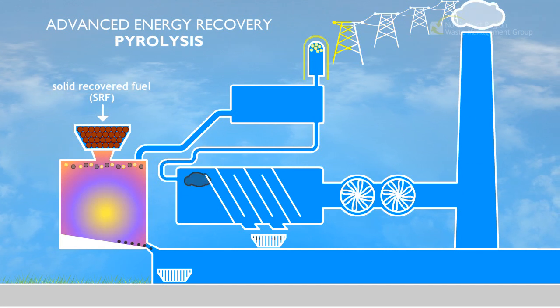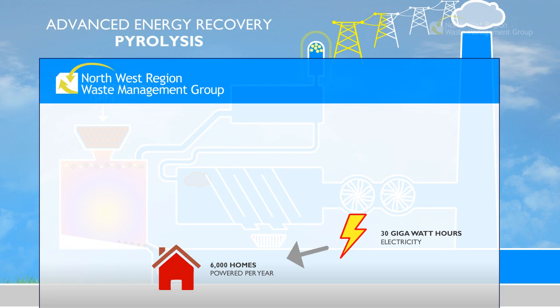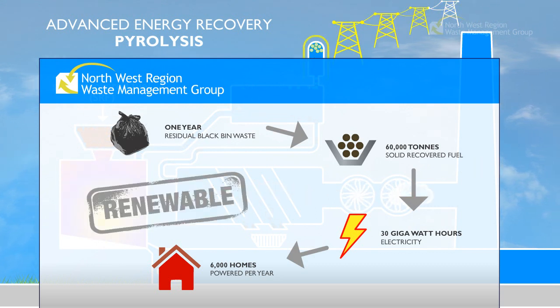Pyrolysis could generate enough electricity in the northwest region to provide energy to power the equivalent of 6,000 homes a year. That's 30 gigawatt hours of electricity. This would require 60,000 tons of solid recovered fuel, which could be sourced from the region's residual black bin waste over the course of a year. The electricity will also count towards Northern Ireland's renewable energy targets.